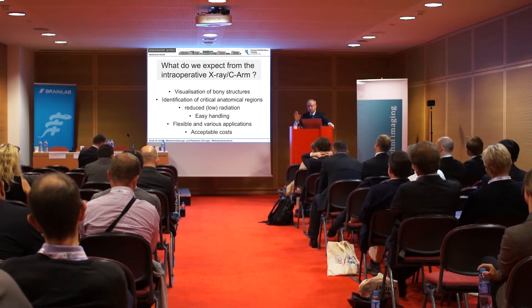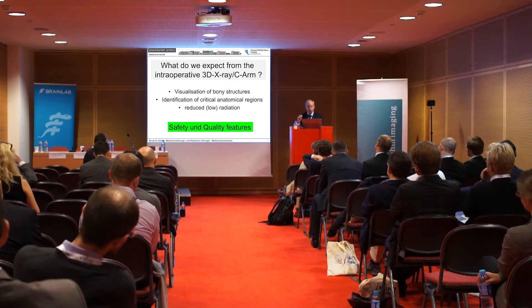But this is not the main topic. The main topic is that quality is the most decisive point. Can we achieve this quality also by cheaper means? Visualization of bony structures, identification of critical anatomical regions, and reduced radiation — these are safety and quality features.